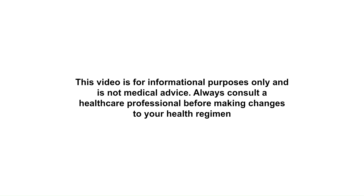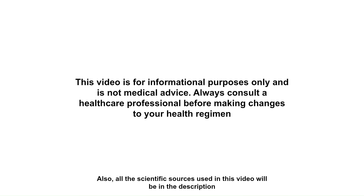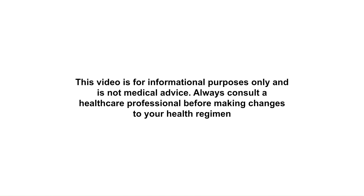Remember this video is for informational purposes only and it's not medical advice. Always consult a healthcare professional before making changes to your health regimen. Alright, let's get into it.